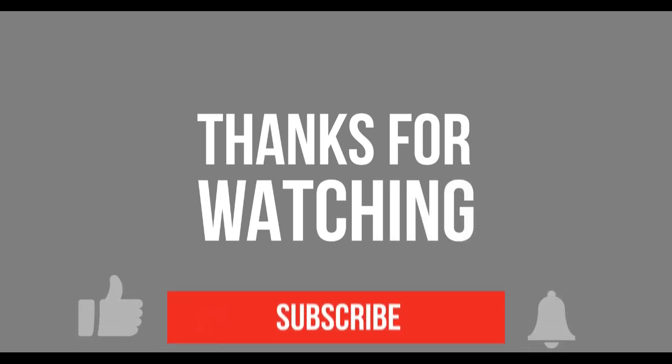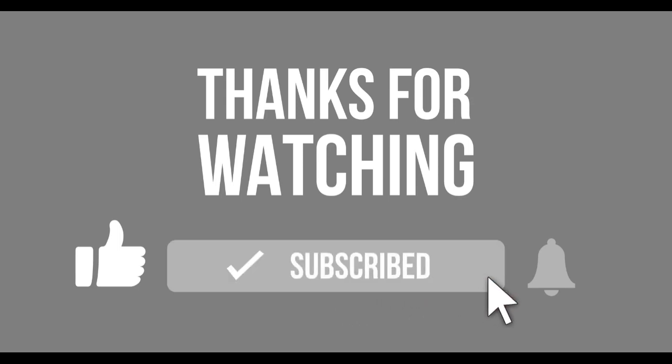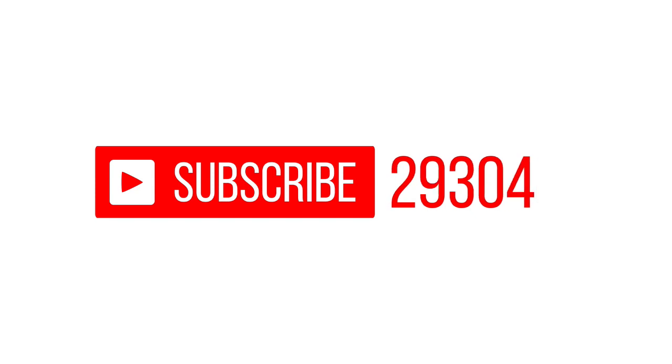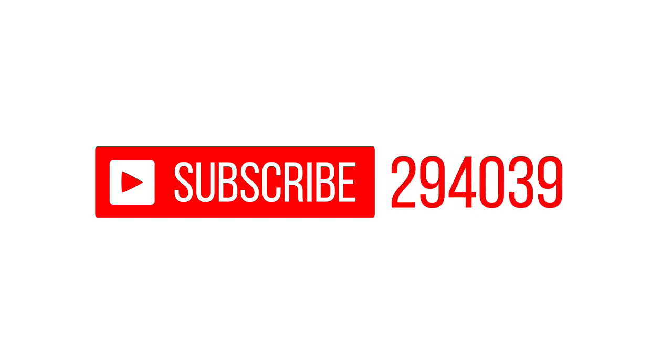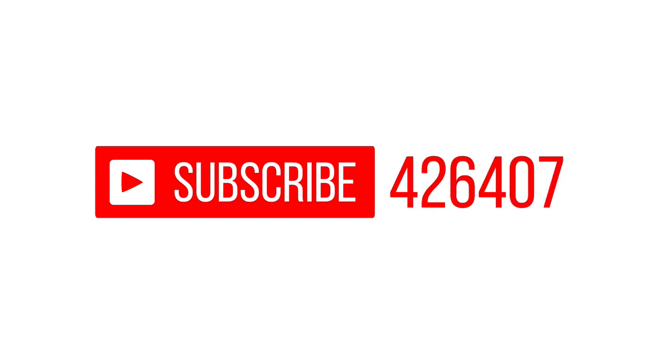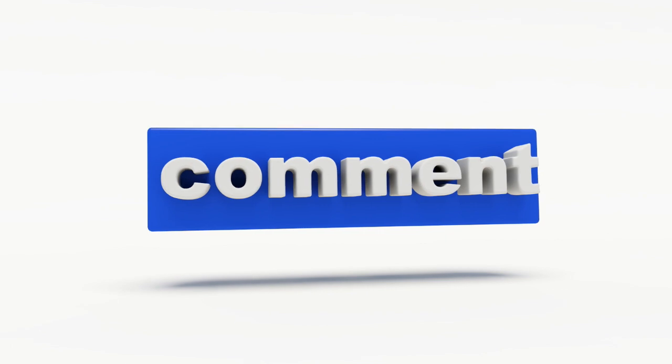So there you go guys, that's five top tips for walking your dog. I hope you enjoyed the video — if you did, please don't forget to like, subscribe, and share, and also leave a comment and I'll get back to you. So until next time, goodbye!